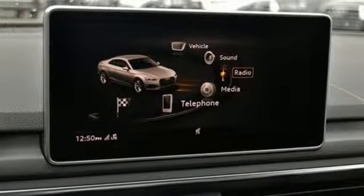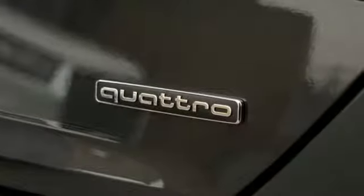Dual zone climate control, gas pressurized shocks, configurable instrument gauges, and power heated mirrors.